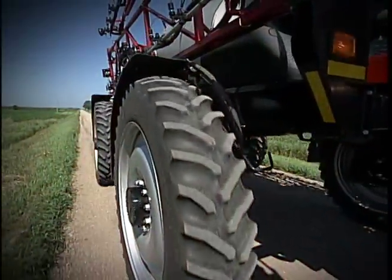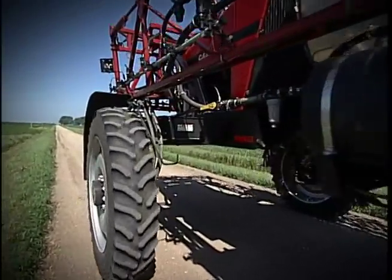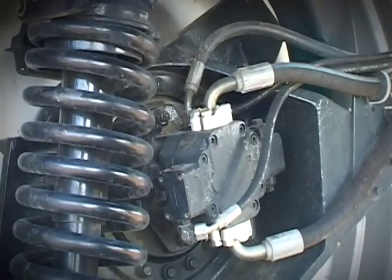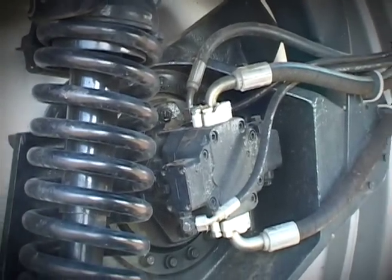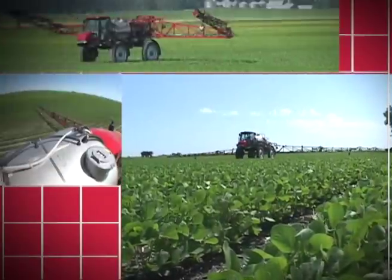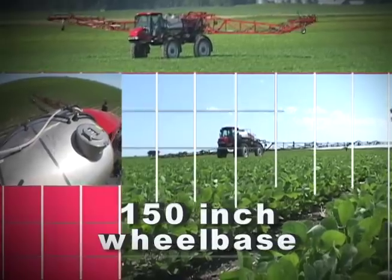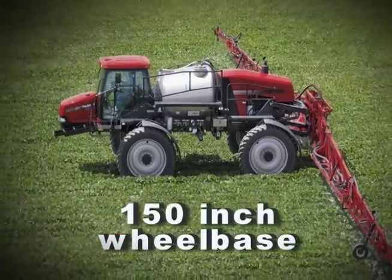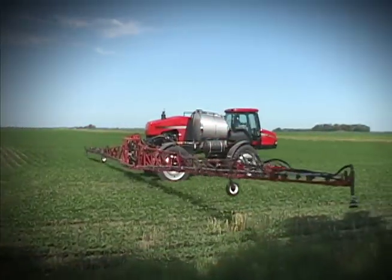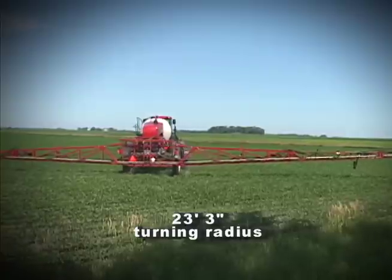The trailing link chassis suspension is capable of handling both vertical and horizontal field shock loads through a single pivot point and the coil spring shock absorber suspension package, providing for a smooth ride over a wide range of field speeds. In addition, a long 150 inch wheelbase helps smooth out the field use that the sprayer chassis is exposed to day in and day out. Even with this long wheelbase, a tight 23 foot 3 inch turning radius is maintained.